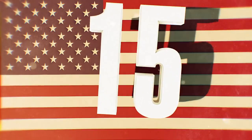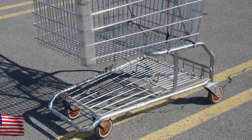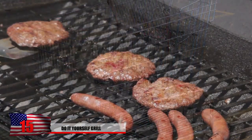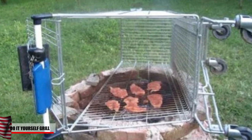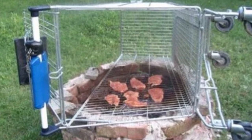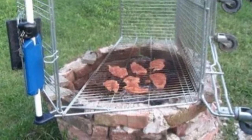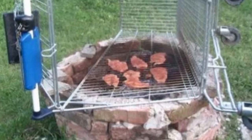Number 15: Do-it-yourself grill. Ever found an old shopping cart lying around and wondered if you could turn it into a grill somehow? Hopefully not, because that just seems like an awful idea. Some person thought they would give it a try and place a bunch of meat on the side of a shopping cart. We're assuming it was made of metal, or else they'd have some melted plastic in their pork chops.